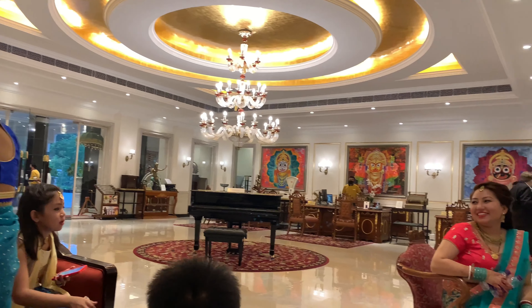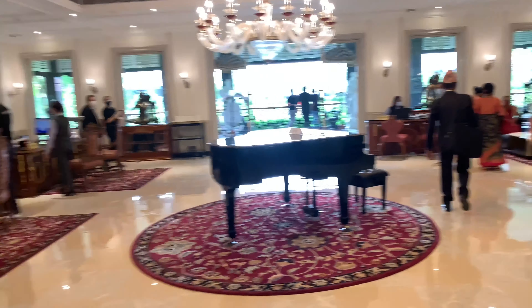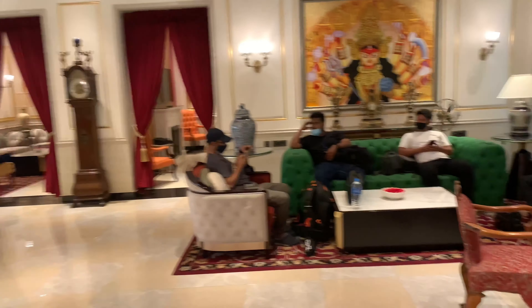Hey guys, welcome back to my channel. Today in this video I'm going to show you the room tour of this luxurious Mayfair Tea Resort, which is placed in New Chamta Tea Garden. I stayed here for one day and one night, and the reason I was staying here was that my big brother-in-law's wedding ceremony was held here.